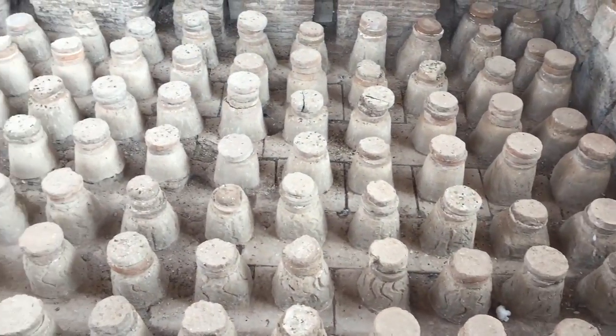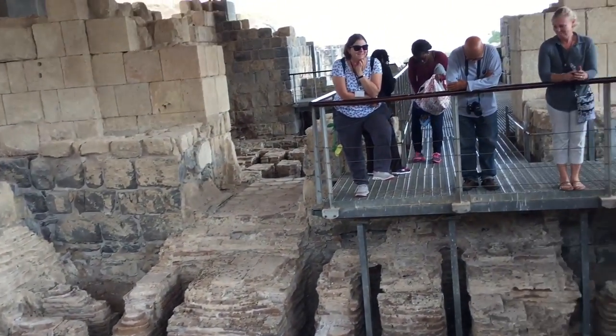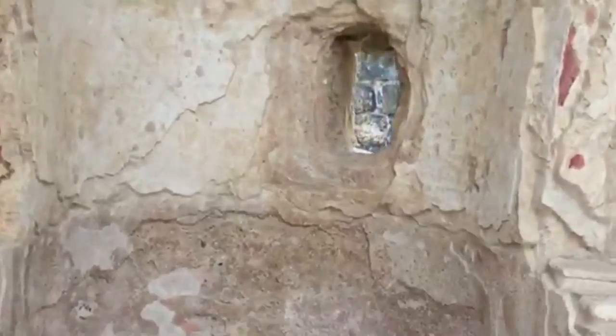This is a Roman bathhouse, and they used this as a public bath and sauna area. When the Roman Empire became the Holy Roman Empire, nudity was no longer allowed, so they used this as baptismal pools.